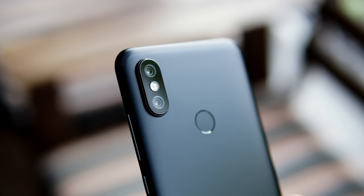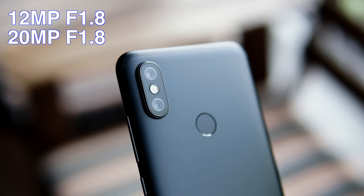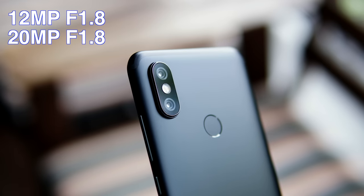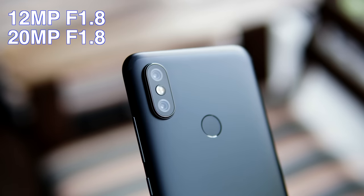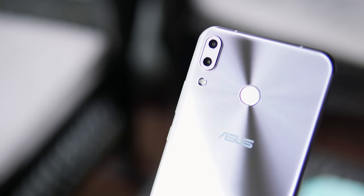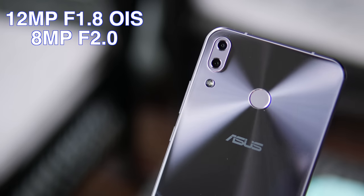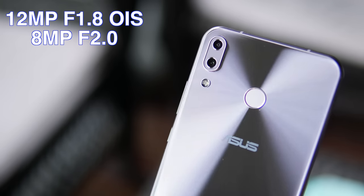On the back of the Xiaomi Mi A2 we have a couple of cameras — the main camera is a 12 megapixel sensor at f/1.8, and the second camera is a 20 megapixel sensor at f/1.8. Moving on to the Asus Zenfone 5, on the back we also have two cameras: the first is a 12 megapixel sensor at f/1.8, but we also have optical image stabilization.